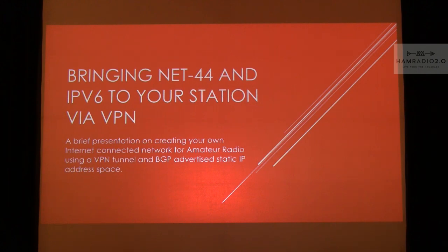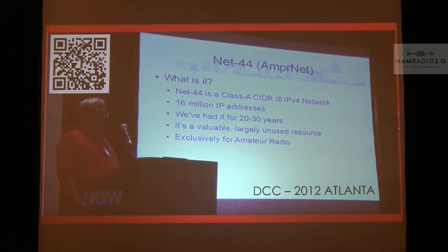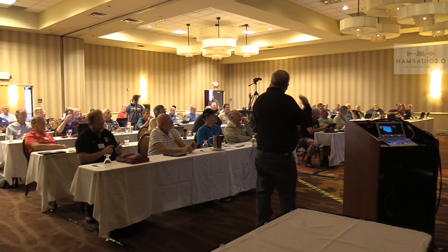I spoke at DCC 2012 in Atlanta. I'm a little grayer and have a little more girth. We talked about Net 44 back then — it had kind of been a sleeper for a while. One of the things I promoted was that we should BGP subnets of Net 44 out so they could be reached from the internet, rather than being dependent on old files passed around manually. We've seen some movement on that in the last six years. The QR code will take you to the video of that talk.